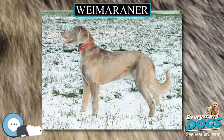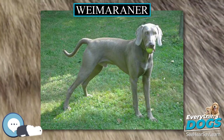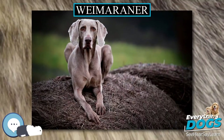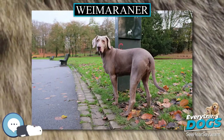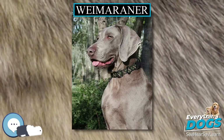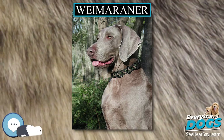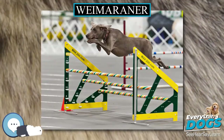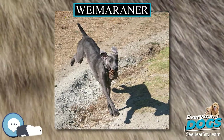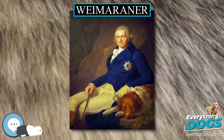According to the Fédération Cynologique Internationale standard, the male Weimaraner stands between 59–70 cm at the withers, and females are between 57–65 cm. Males normally weigh about 30–40 kg, and females are generally between 25–35 kg. A Weimaraner should give the appearance of a muscular, athletic dog.